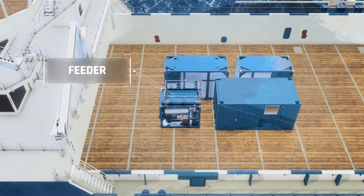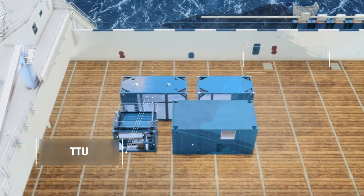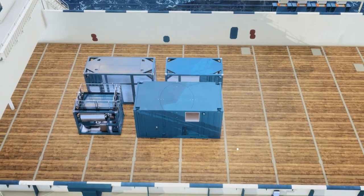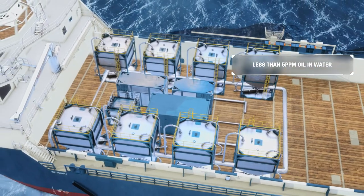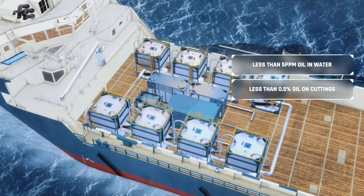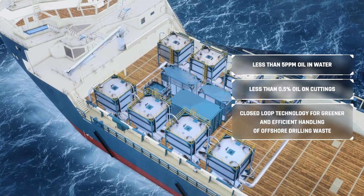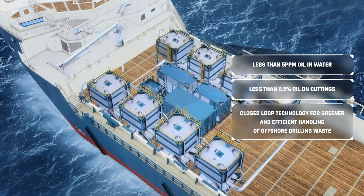We separate oil and sludge from waste water. We reduce your CO2 footprint and treat drill cuttings on board our vessels. Our greener alternative guarantees treatment to less than 5 ppm oil in water. We also deliver less than 0.5% oil on cuttings. We take large volumes of drill cuttings and hazardous slop through a closed loop and deliver a safe and environmentally secure process for efficient handling of offshore drilling waste.